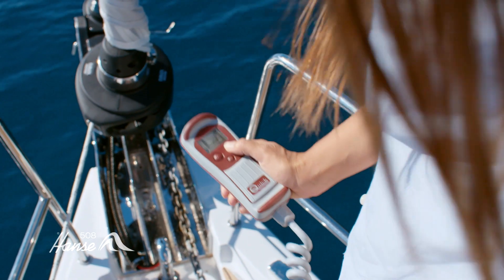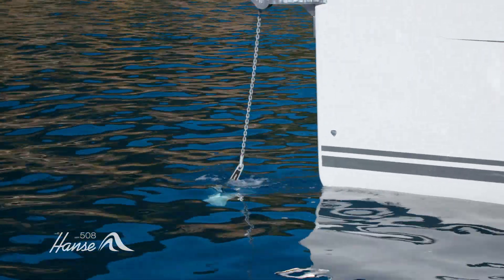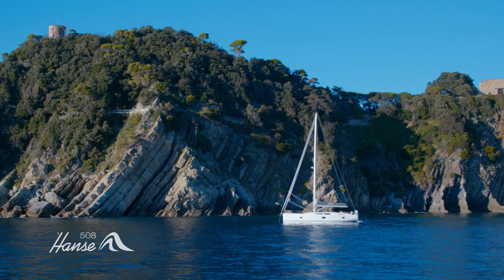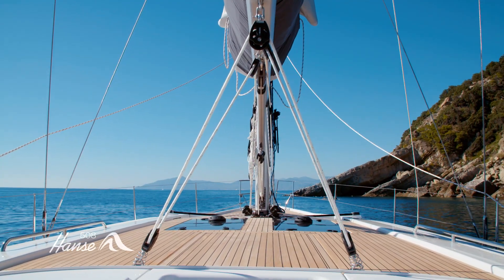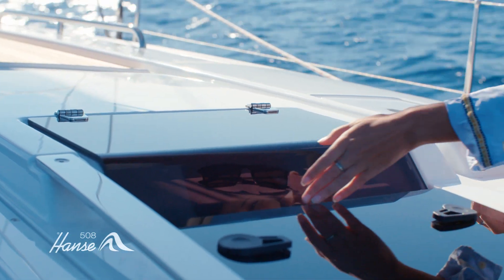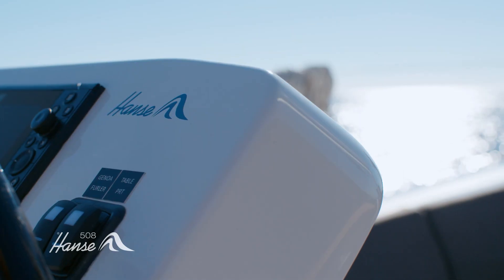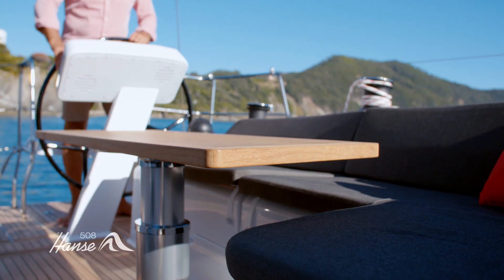When you do find that perfect, deserted bay, simply drop the anchor at the touch of a button and settle down to enjoy the peace of a luxurious lifestyle aboard. Let the Hansa 508 become your apartment on the sea. With windows and seven large flush hatches, you can let the fresh air and sunlight infuse the huge spaces below. Our designers have found new ways to improve your life aboard — innovation is the Hansa way.